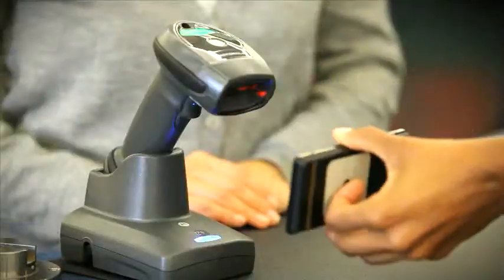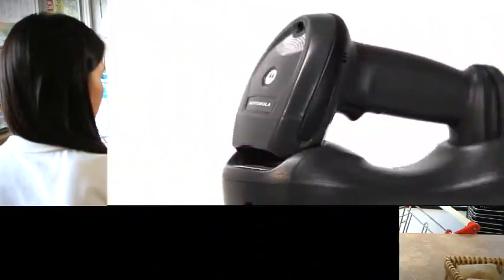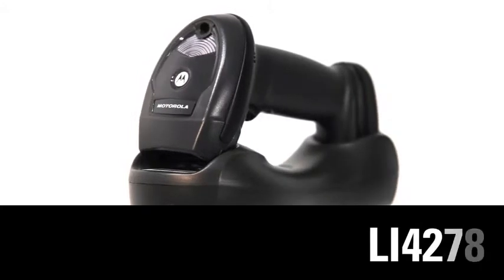Whatever your business needs may be, Motorola is here to provide you with the scanning solutions and support you require. Presenting the new LI-4278 from Motorola.